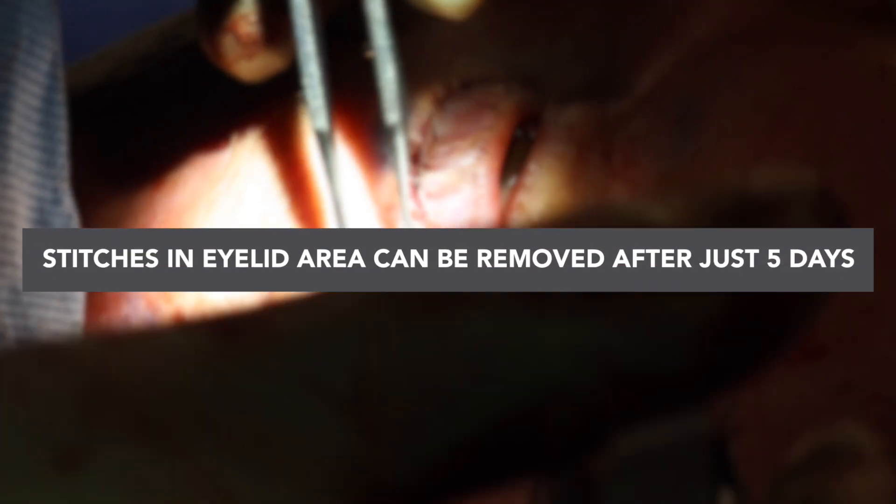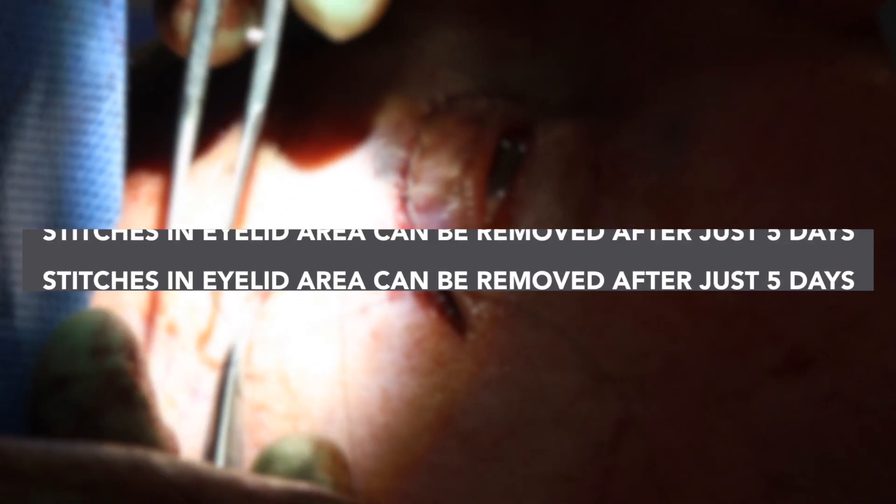The eyelids tend to heal incredibly quickly — probably faster than any other part of the body. Stitches here can be removed after just five days, whereas many other parts of the body take at least a week, and some areas require stitches for even 10 days. The reason is an incredible blood supply. As we can see in this diagram, Professor Von Gunther highlighted every single blood vessel in the human face, and we can see the phenomenal blood supply around the eyelids, which gives rise to very fast healing.